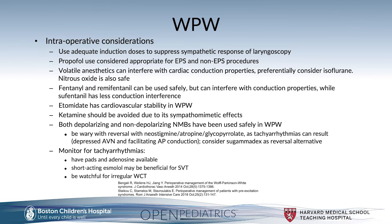Intraoperative considerations: consider adequate induction doses of anesthetic medications to suppress the sympathetic response of laryngoscopy. High sympathetic tone can effectively increase the ability for that accessory pathway to conduct at faster rates, thereby increasing the risk of life-threatening arrhythmias. Propofol can be considered appropriate for use as an anesthetic agent in Wolf-Parkinson-White for both EP study and non-EP study procedures.